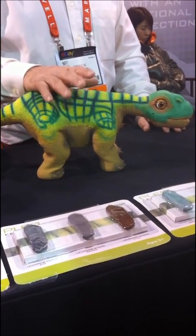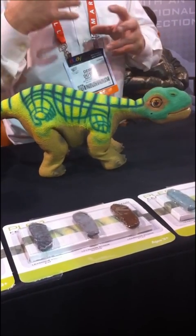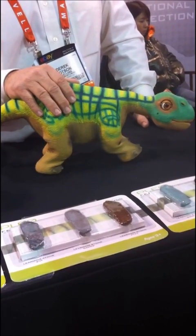They can be dropped, they can handle impacts. They do simulate injuries once in a while — if something happens they will pretend like it's sore and you've got to nurse them back to health. If you go on vacation you just turn them off.